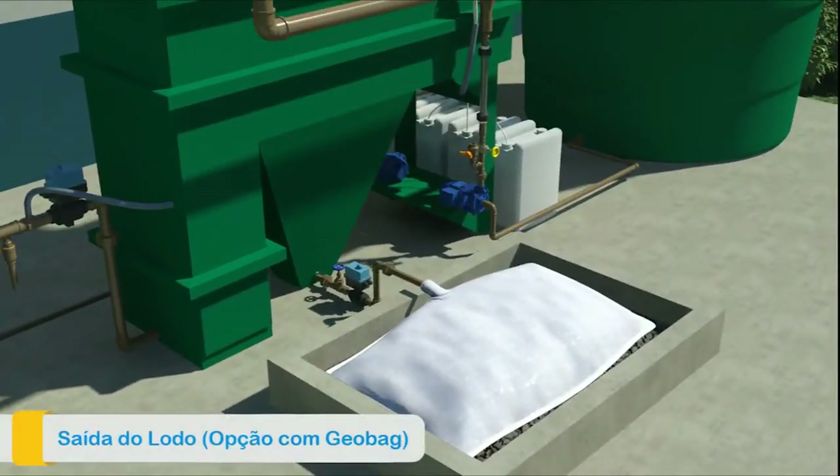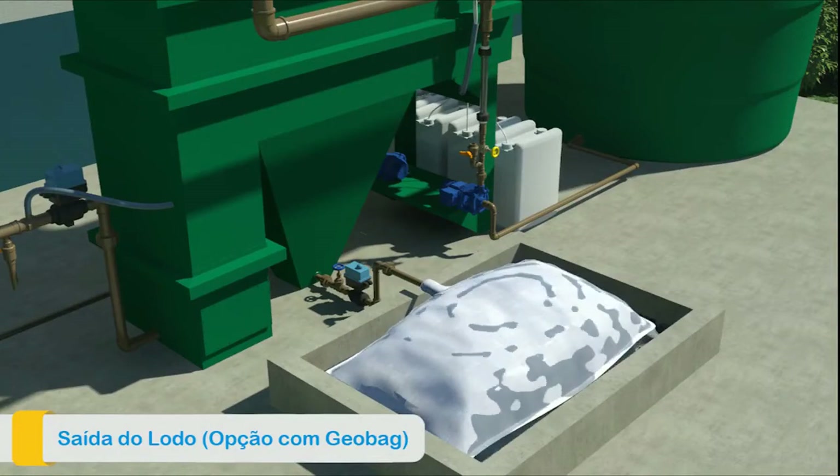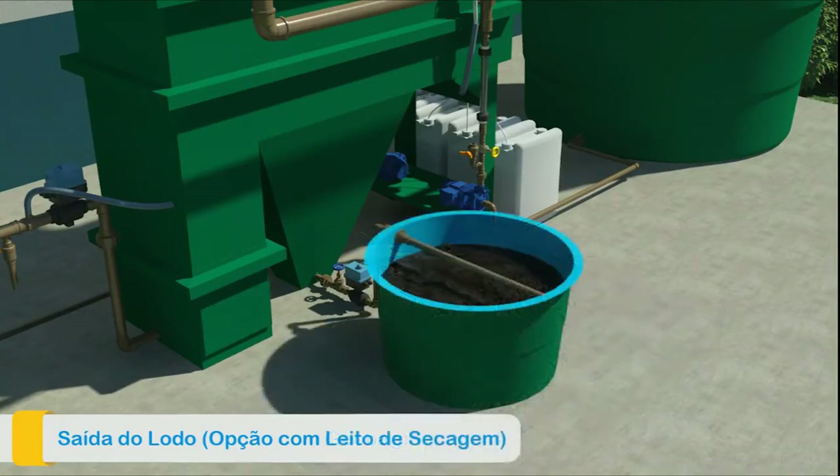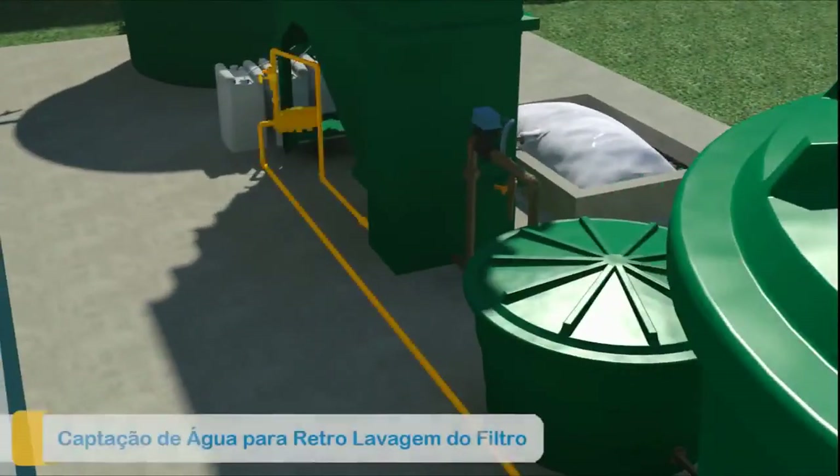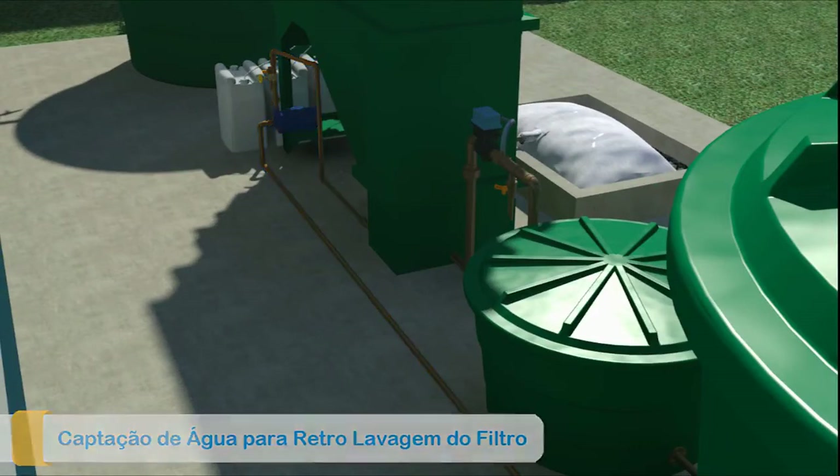The sedimented sludge at the bottom of the equipment is discarded to a bag or drying bed. The filter module receives a backwashing periodically to ensure the quality of the system.